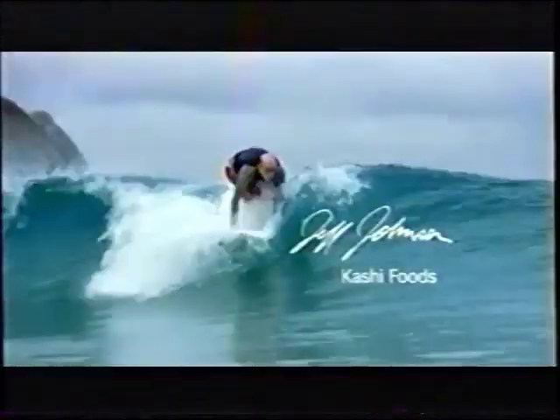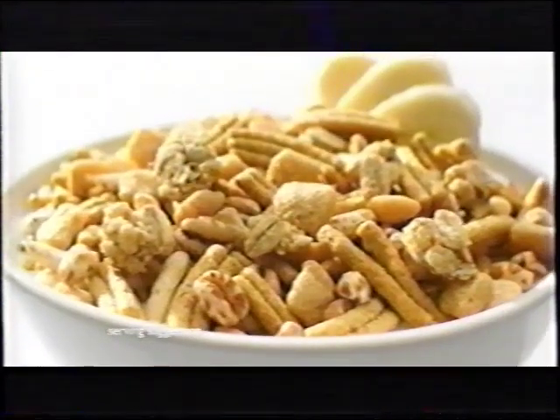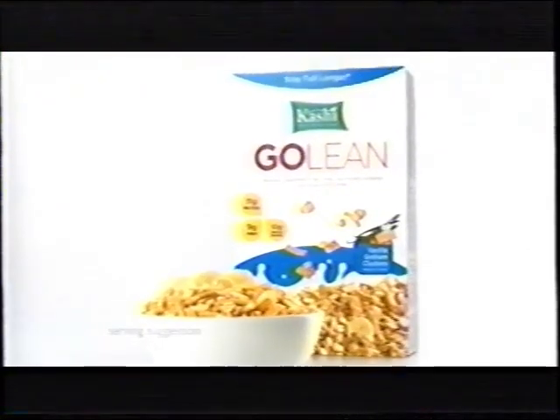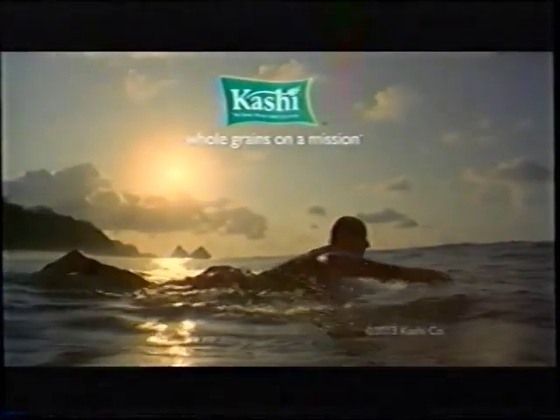What the heck does surfing have to do with food? Everything. At Kashi, we believe good nutrition helps your body do all the things you want to do — or at least attempt them. So we make our tasty new Vanilla Almond Cluster cereal with 11 grams of protein. With so much nutrition, I think the food I make at Kashi helps people feel healthier and happier. Kashi. Whole grain on a mission.